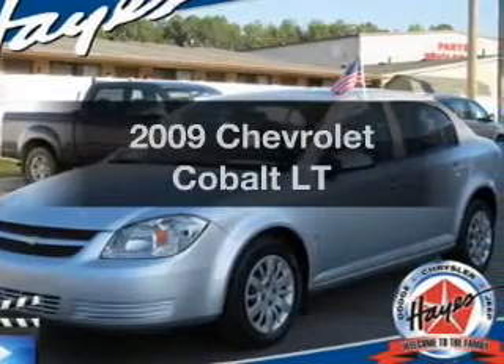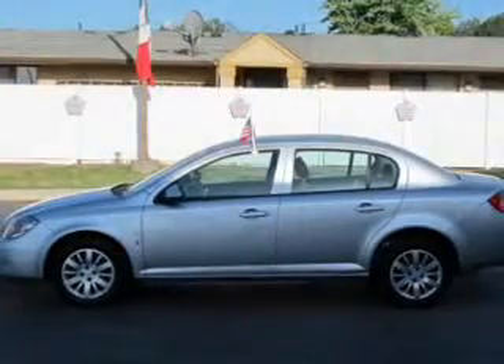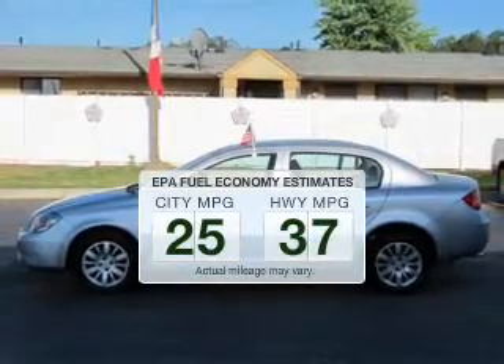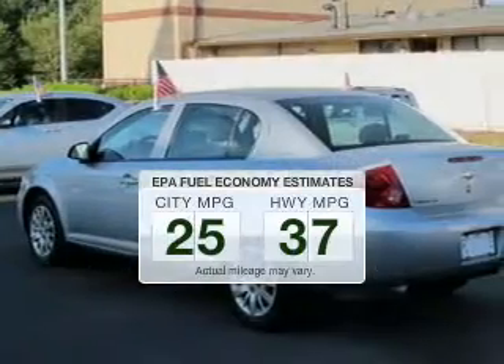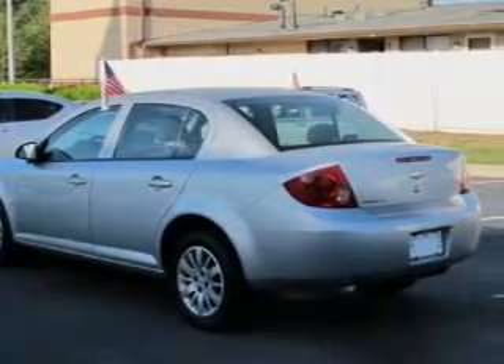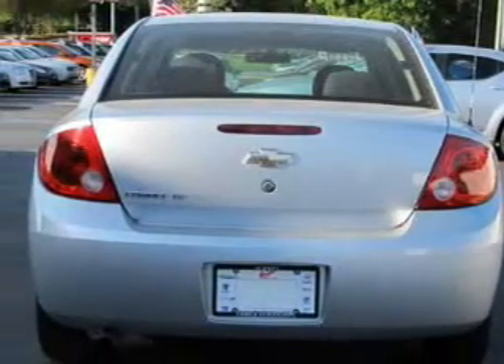Introducing the 2009 Chevrolet Cobalt. If you're looking for an automobile with great attributes, look no further. Low emissions and the good fuel economy offered in this vehicle are important to you and to the environment. The powertrain includes front wheel drive with an efficient four-cylinder engine that responds smoothly to its automatic transmission.